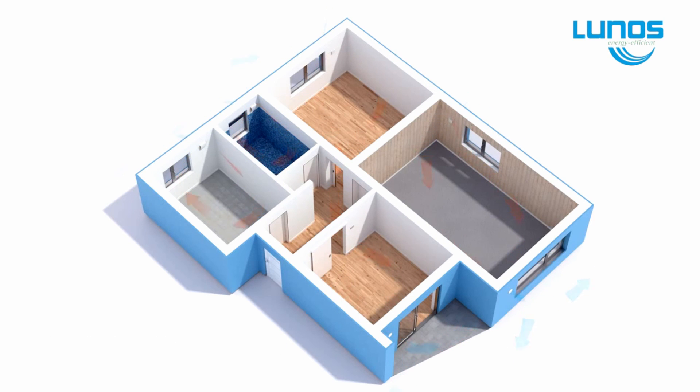LUNUS is perfect for large multi-level dwellings or small standalone units. Unlike some ducted systems, the LUNUS fans are very quiet running, so everyone gets a good night's sleep.